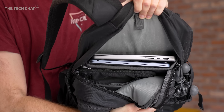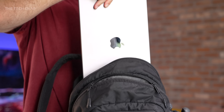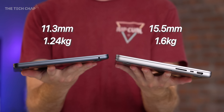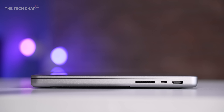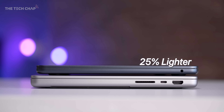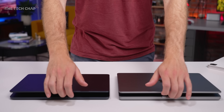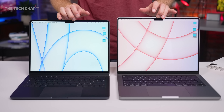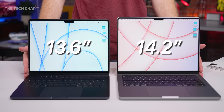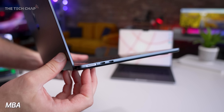Starting with design: the main advantage of the Air is portability — 1.24kg versus 1.6kg, and 11.3mm thick versus 15.5mm. So the Air is 25% lighter and 31% thinner — a fairly significant, noticeable difference. In the Pro's favour, it has a slightly bigger screen: 14.2 inches versus 13.6, and the extra thickness means room for a fan and more ports. Both have MagSafe.